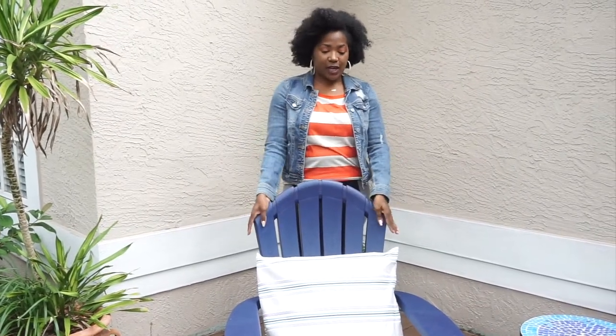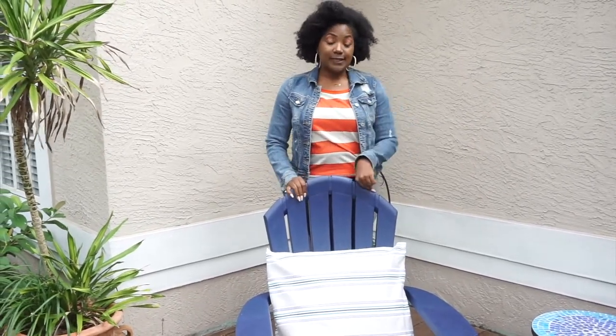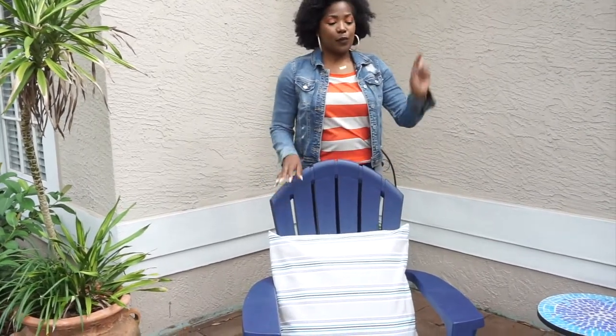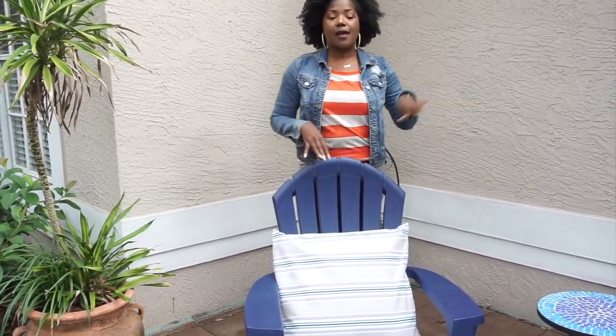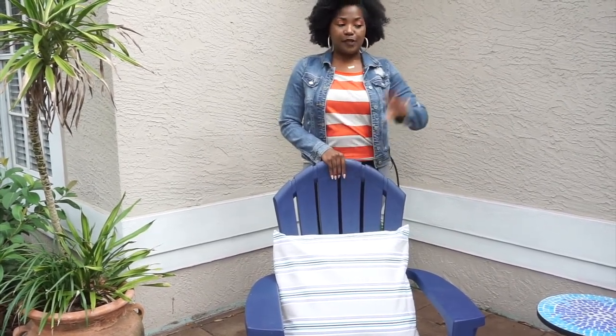Moving on to the chairs — these are the faux Adirondack chairs. They were on sale at Lowe's and I got two of them at $14.99 each. I knew that I wanted a blue and lime green theme — that was what I was going for. As far as the pillows for the chairs, I also got this fabric from Joanne Fabrics and covered pillows that I already had in the home. The total price of the fabric was about $24, the chairs were $14.99 each, and the spray paint was $9.